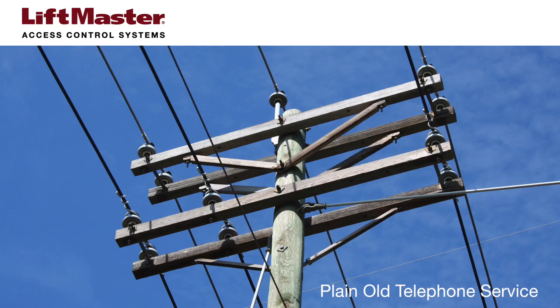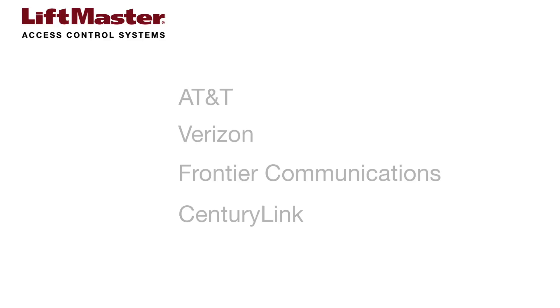The specific type of service that is compatible with dial-up communication is called plain-old telephone service, or POTS. Some of the carriers include AT&T, Verizon, Frontier Communications, and CenturyLink.